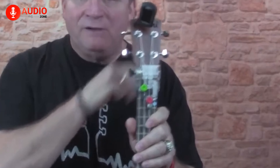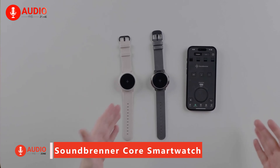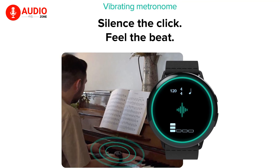The Soundbrenner Core is a versatile wearable device primarily designed for professional musicians, with features like a vibrating metronome, wristwatch, tuner, and decibel meter. The vibrating metronome offers a different experience from traditional click metronomes, making it less annoying and more portable. With the Soundbrenner Core, you get a sticky magnet that you stick to your guitar, then you can remove the device from the cradle on its wristband and connect it to that magnet.